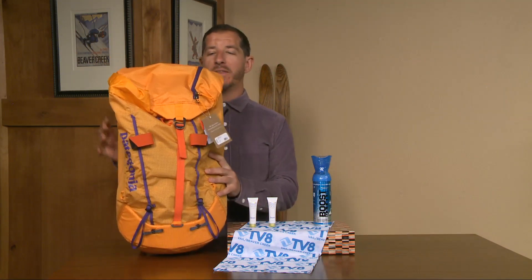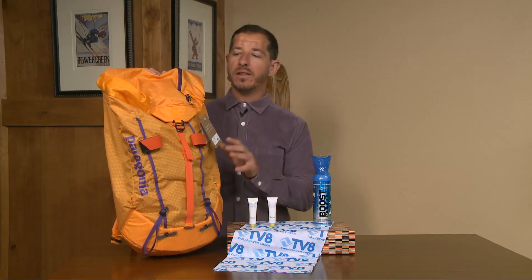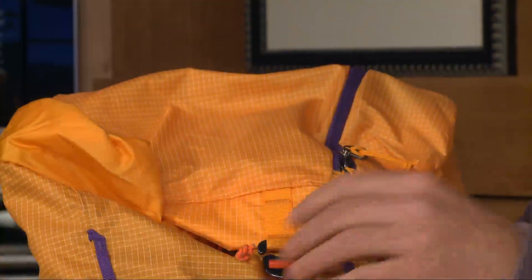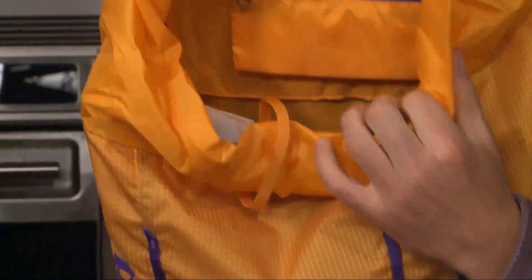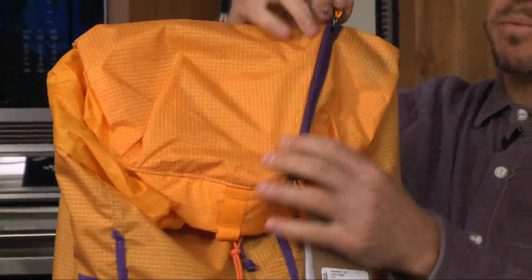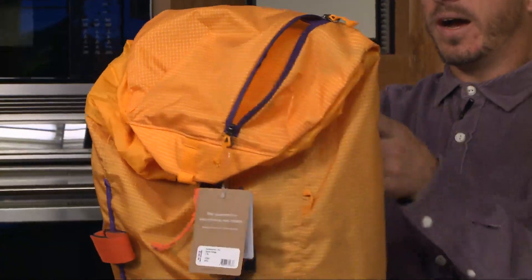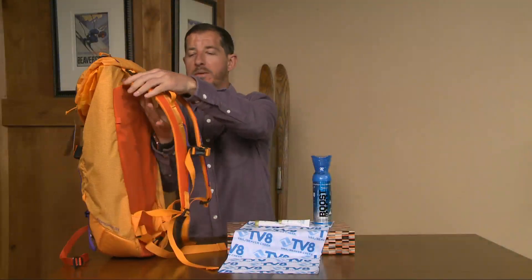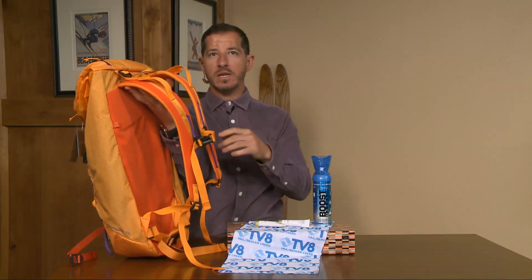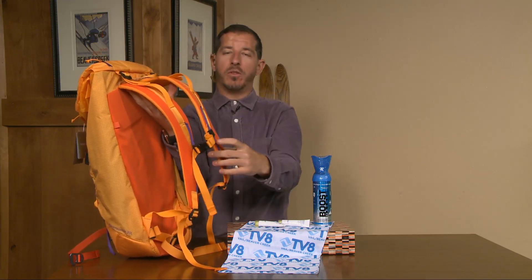And now let's talk about the coup de grâce of prizes — the Patagonia Ascension backpack. It is 31 liters. It's got a great clip opener where you just slide that out, giving you access to the entirety of the bag. You've got an extra pocket on top you can open up to keep some snacks, some Supergoop sunscreen, some sunglasses. What I really love about this bag is just the amount of adjustability you can get out of the straps.